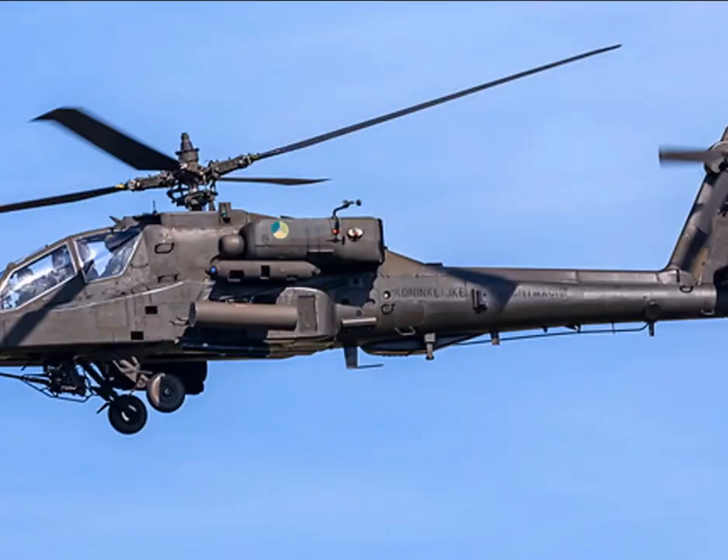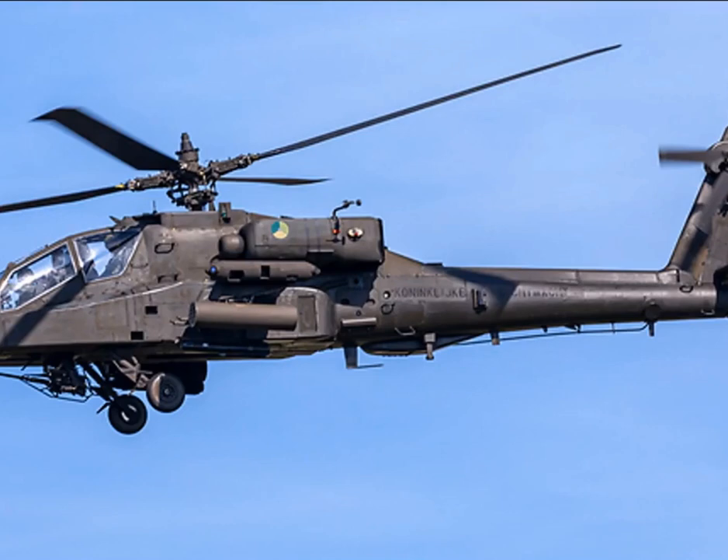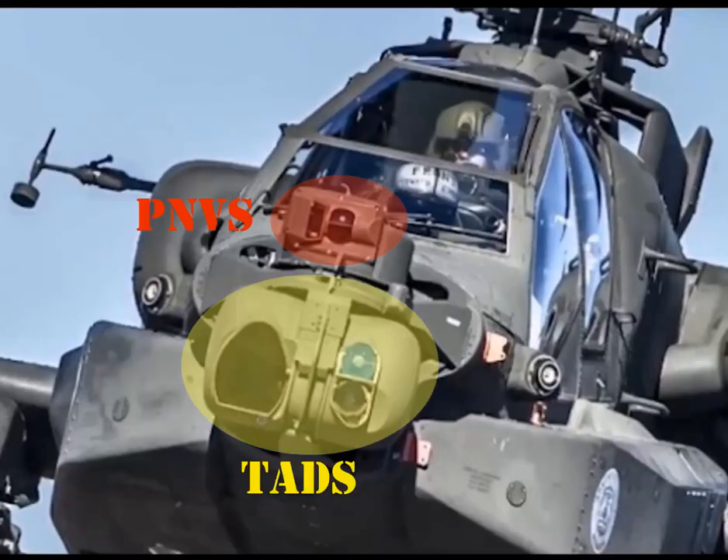The Boeing AH-64 Apache is an American attack helicopter that has a crew of a pilot and a co-pilot/gunner. The pilot sits above and behind the co-pilot, and both are able to fly the aircraft and operate the weapons systems independently. Both crew members can also switch roles between pilot and co-pilot.